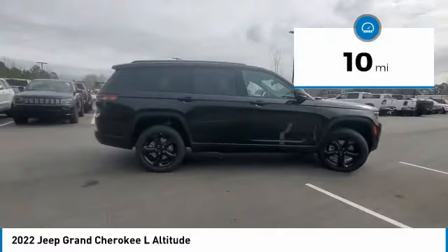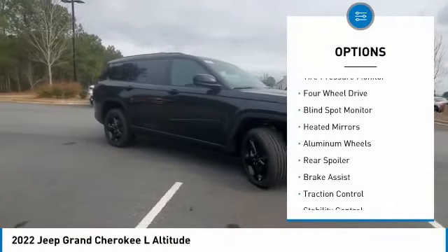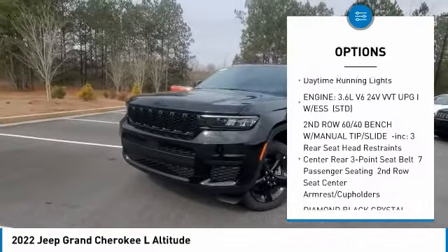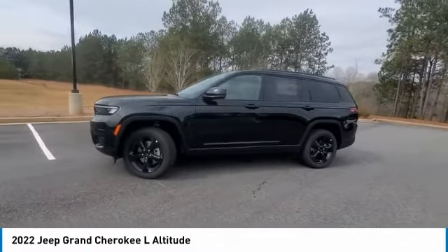This vehicle has less than 100 miles. Here are some of this vehicle's great options: tire pressure monitor, four-wheel drive, blind spot monitor, aided mirrors, aluminum wheels, rear spoiler, brake assist, traction control, stability control, daytime running lights.